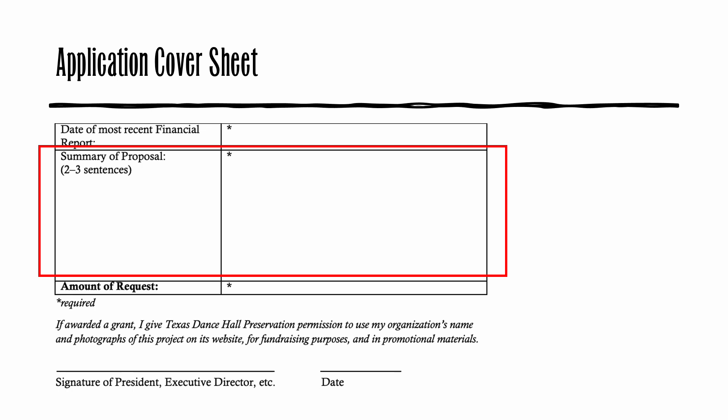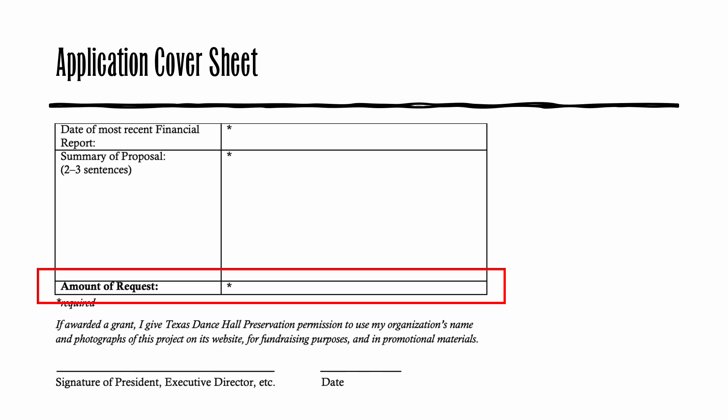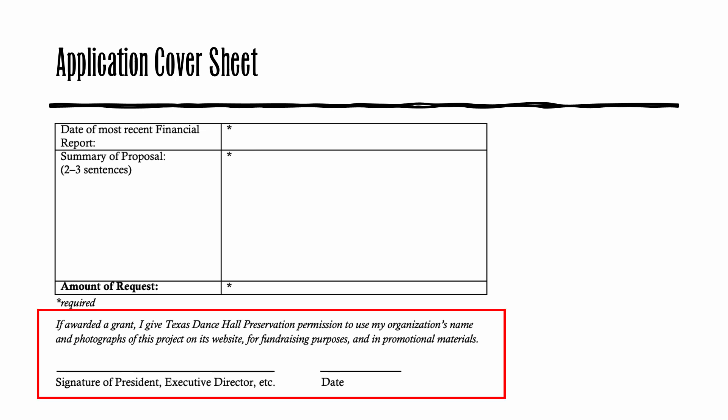Next, please summarize the project for which you're requesting grant funds in just a few sentences. You'll provide a more detailed description elsewhere in the application. Enter the amount of money that you are requesting from the preservation grant fund. Finally, this cover sheet must be signed by the board president, executive director, or other person with the authority to act on behalf of the organization. Take note of the words here in italics. You are agreeing that if you are awarded a grant, your organization gives permission to Texas Dancehall Preservation to share your organization's name and photographs of your project on our website, for fundraising purposes, and in promotional materials. Sharing information about the grants we've made helps us raise money for this grant program.